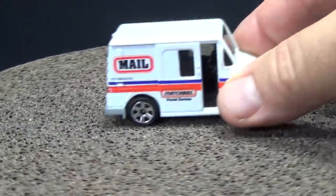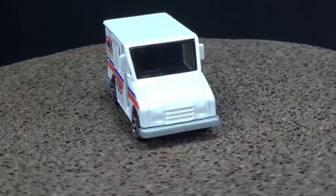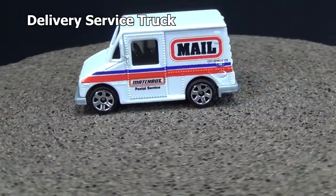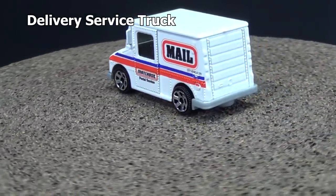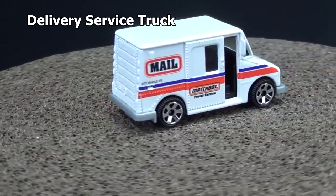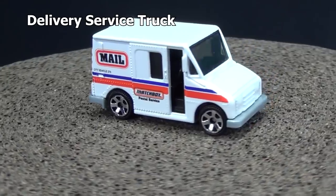The feature vehicle in this video is the delivery service truck. I can't find my original one, but here is the delivery service truck that comes in the five-pack, looking pretty good.